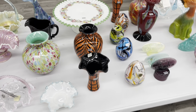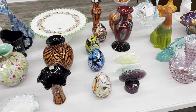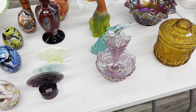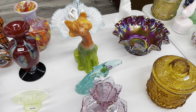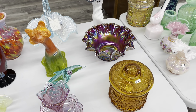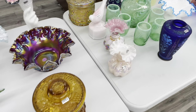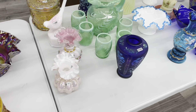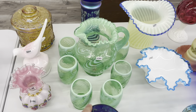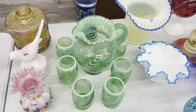Got some more great Dave Fetty pieces. Got a Frank Workman — look at the logos. The dolphins are hard to find. There's a really good one in this auction. This teal — this is a green water pitcher set. It's gorgeous.